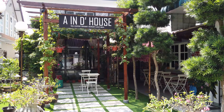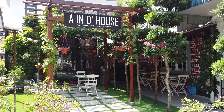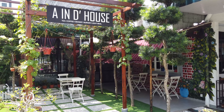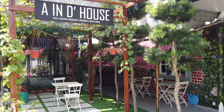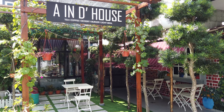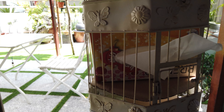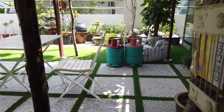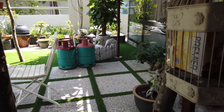Howdy folks, welcome to Wonder Eats. We are at a little cottage cafe called A in the house in Tangkak, Johor. We're stopping by here for some desserts, some coffee, and maybe some juices.